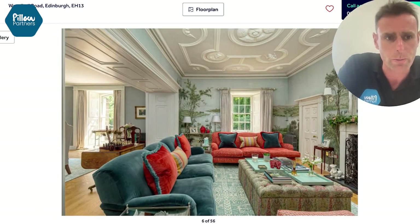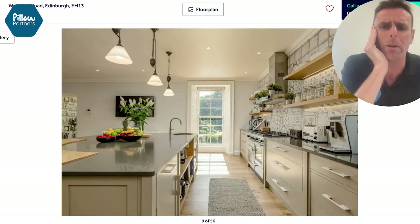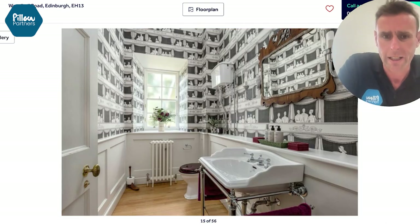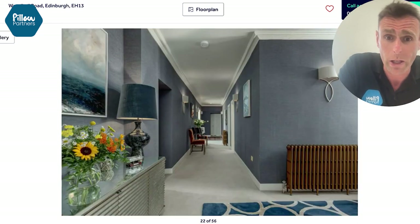Lovely entrance hallway — it's just beautiful all the way through. Sometimes with these older places it's going to be freezing and not nice, but I love this — all nice and modern, lots of money spent on this. Some traditional features and nice big bedrooms, eight of them as well.